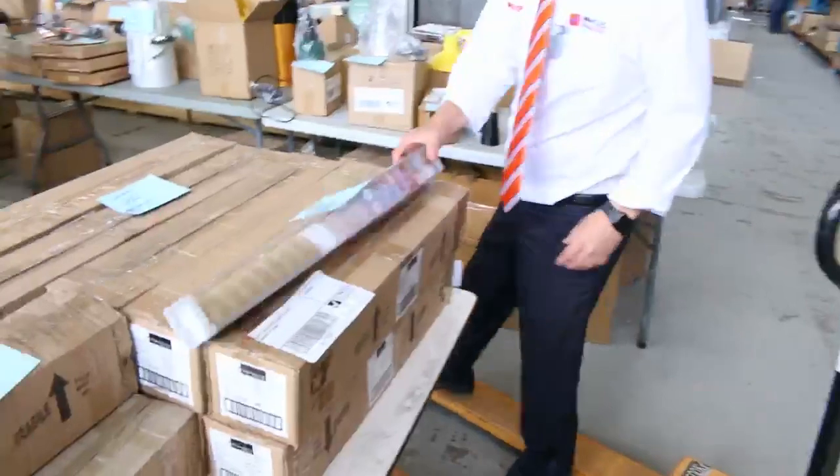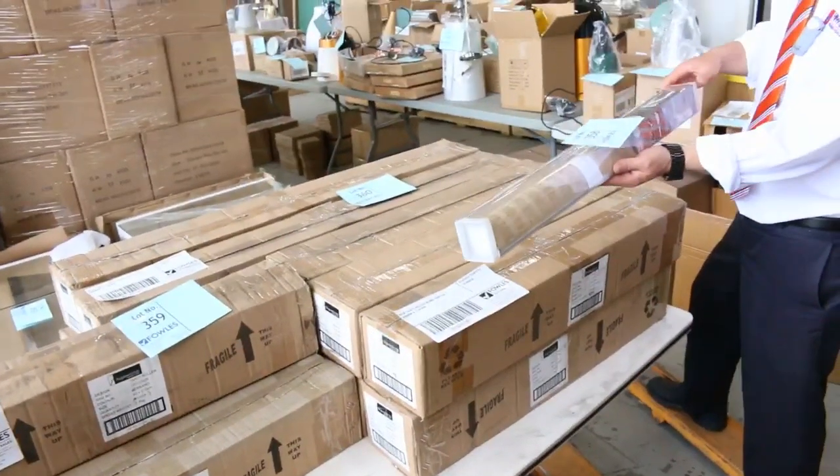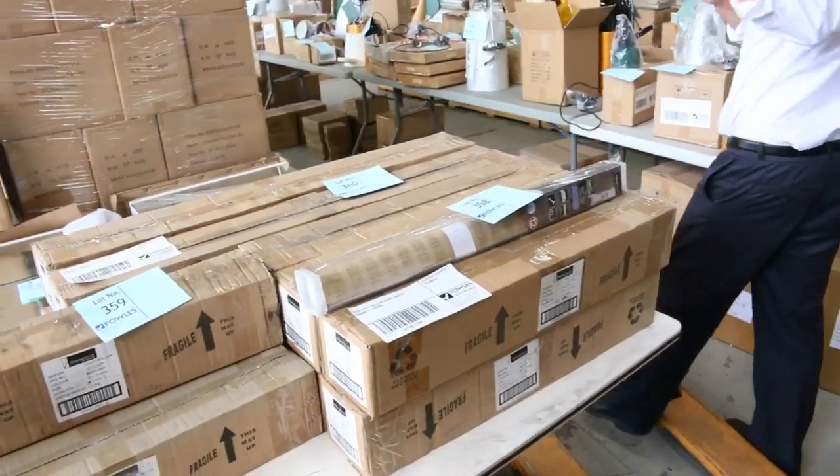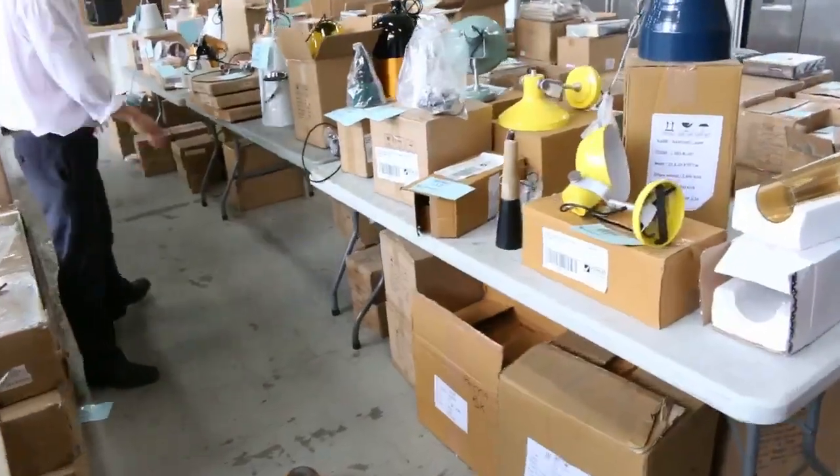Heaps of blinds in this week as well — stacks and stacks of blinds. Probably got a good three hundred blinds in. So if you're doing blinds inside your house, there's a couple of outside ones as well. That could be really good buying.